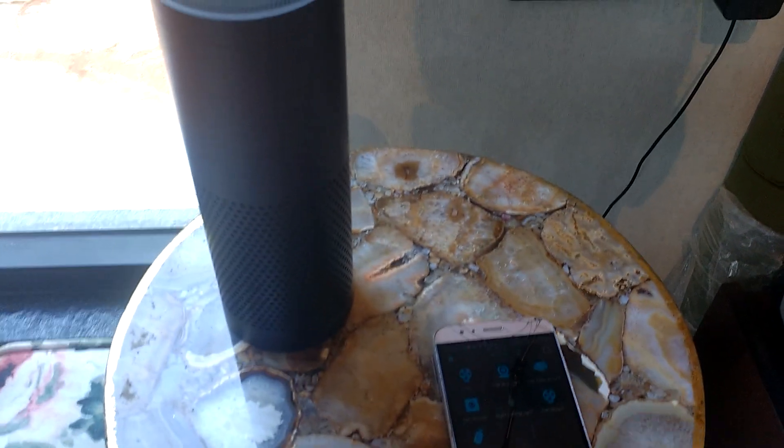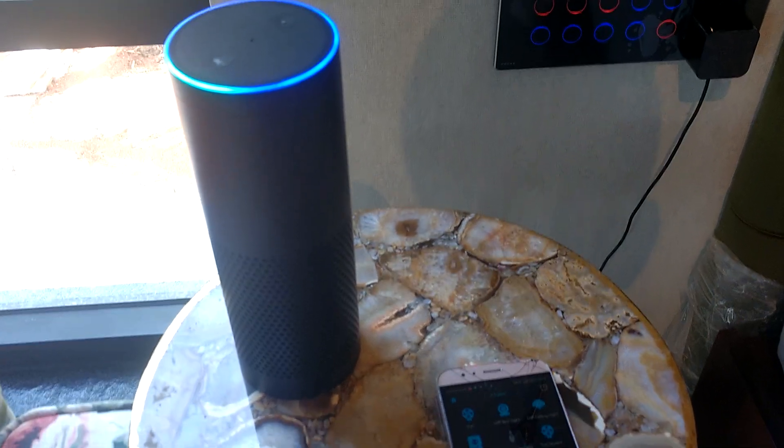Alexa, turn master right ceiling light on. Okay. As you can see, it's all been turned on by voice command.